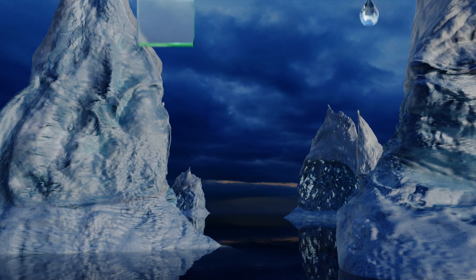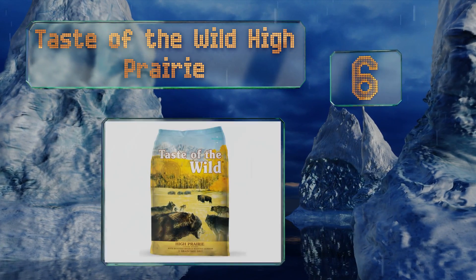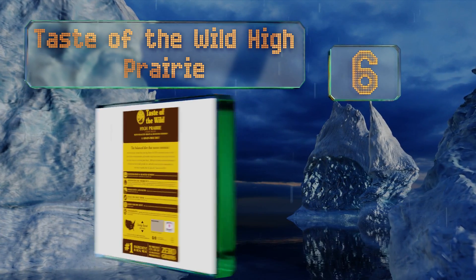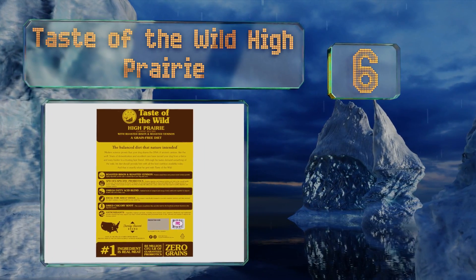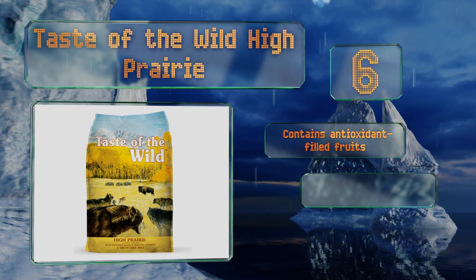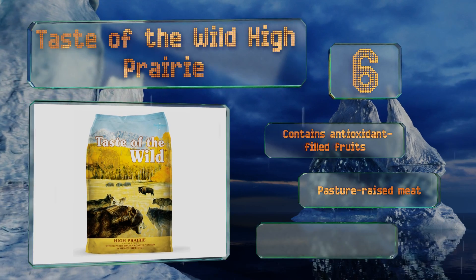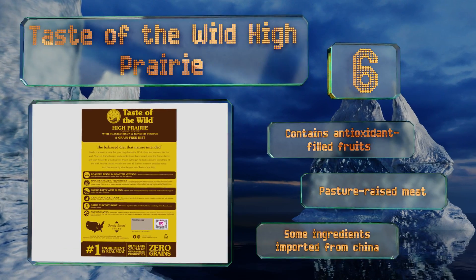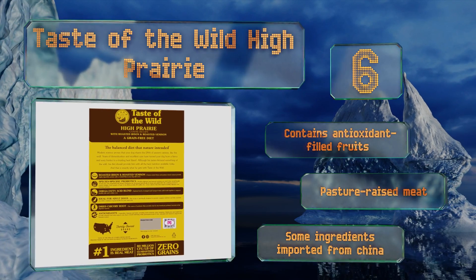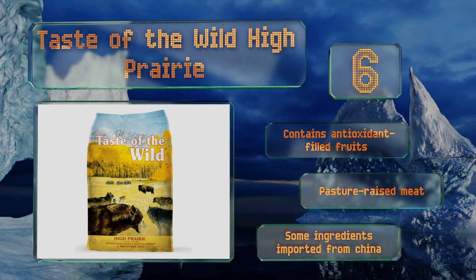Moving up our list to number six, the label says high protein but Taste of the Wild High Prairie is on the lower end of acceptable levels for that nutrient. It makes up for that with its other components, including chicory root which is filled with prebiotic fiber to promote digestive health. It also contains antioxidant-filled fruits and pasture-raised meat, however note that some of the ingredients are imported from China.